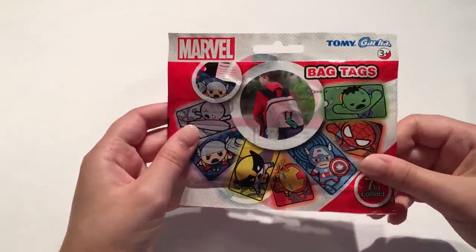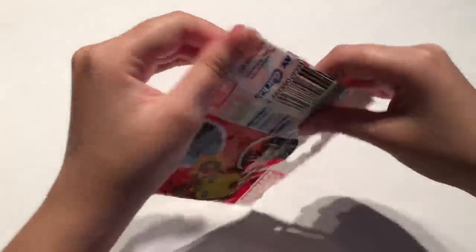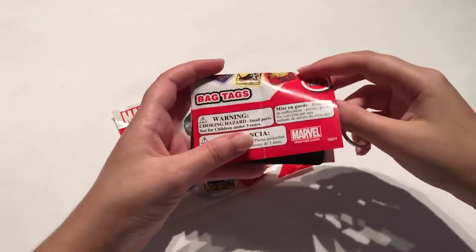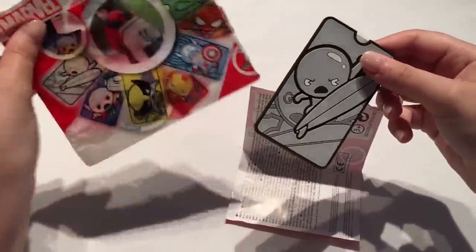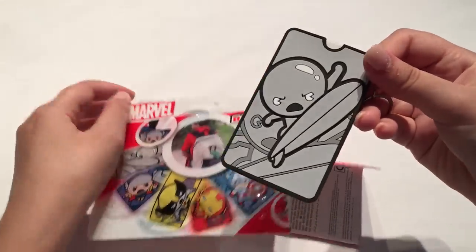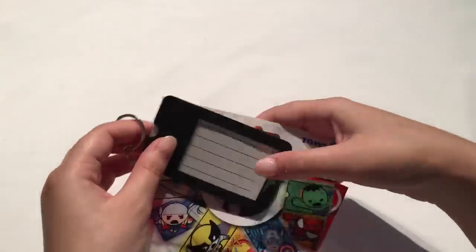Let's go with another Marvel themed bag — this is a bag tag and there's seven to collect. Of course I'm hoping for Cap. We have the Silver Surfer — that's pretty cool! You guys might know that Disney bought Fox so hopefully Silver Surfer might be coming back to the Marvel Cinematic Universe, which would be super cool. That's actually a really cool bag tag and you can also write your contact details on the back.